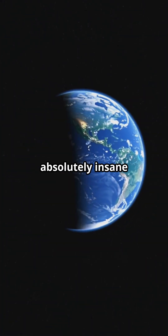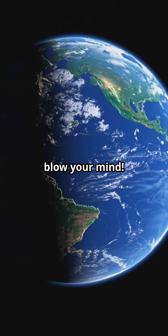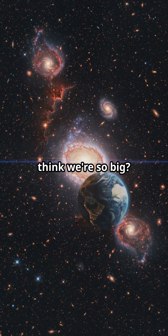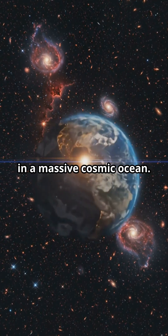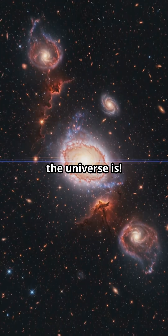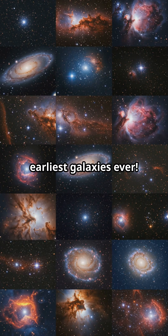Today we're going on an absolutely insane journey through the universe — it's going to blow your mind. You know how we think we're so big? Our entire planet is like a tiny speck in a massive cosmic ocean. It's crazy how vast the universe is, but we've got these incredible telescopes showing us the earliest galaxies ever.